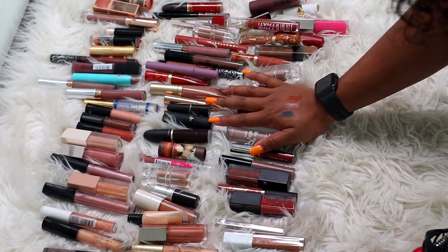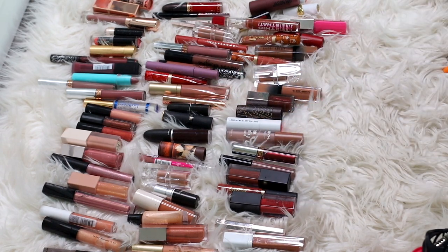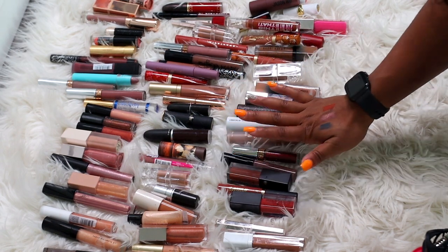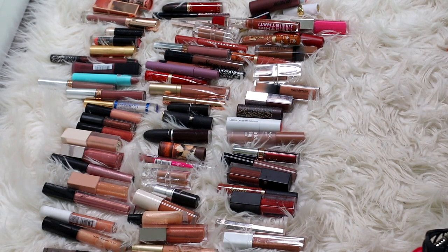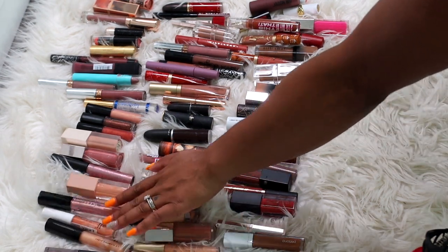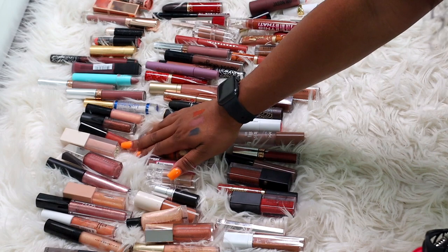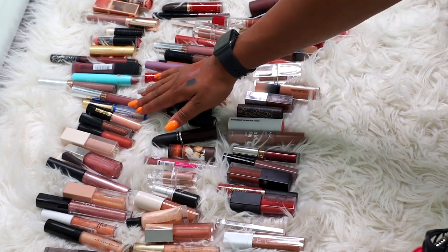Here is the final look at all the lip colors we are getting rid of — I got rid of a lot but I didn't hit my goal. This is 79 lip colors sitting in front of me, which means I have 91 left — which is still way too many. Maybe I'll try to pare it down a little more later once I group them all together and see what I have left, but for right now we have 91 lip colors left.